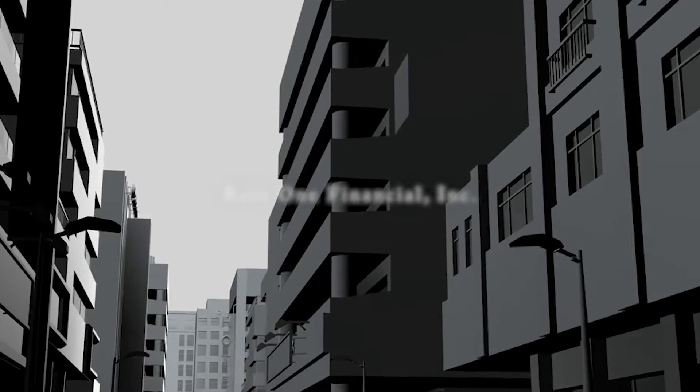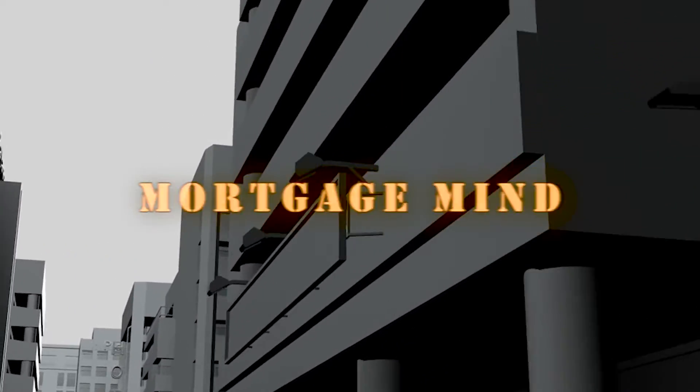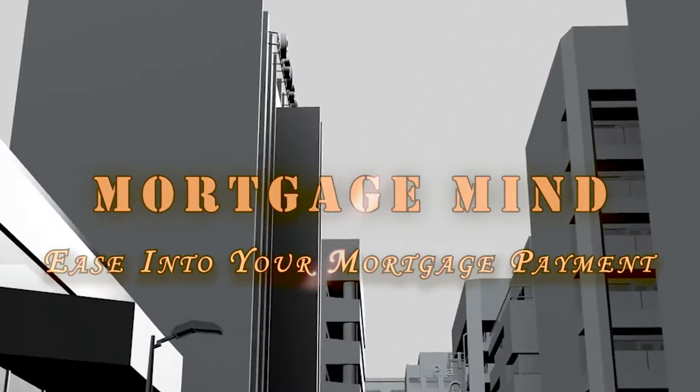Hey everybody, this is Martin Mesa. Welcome back to another episode of Mortgage Mind. Today we're going to tell you how to ease into your new home mortgage payment. We are talking about buying a house with what's called a seller-paid temporary buy down. It's a standard loan program — a 30-year fixed rate loan usually.